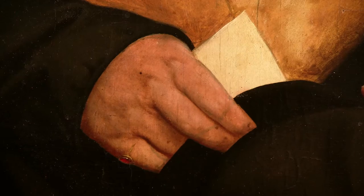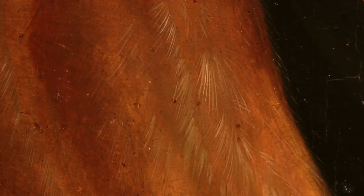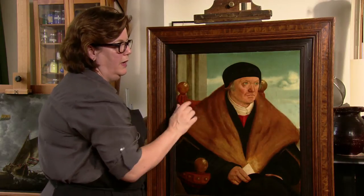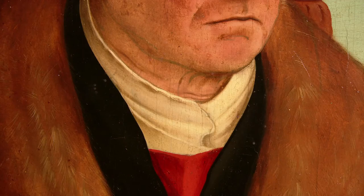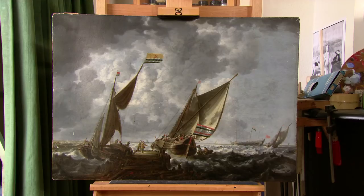Als we zo'n schilderij zien, vinden we eigenlijk dat het nog niet zo geel is — maar voor zo'n schilderij is het dat wel. Dit is een vroeg Duits schilderij, eigenlijk de eerste olieverfschilderijen. Deze zijn helblauw van kleur — dit wordt dus ook helblauw, en dit wordt ook spierwit. Wij zijn geneigd als Nederlanders om ze te interpreteren als Nederlandse 17e-eeuwse schilderijen, met het vrij grijze palet van de Nederlandse schilderkunst.